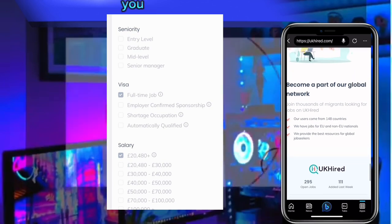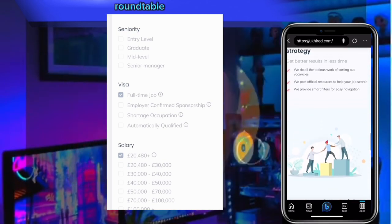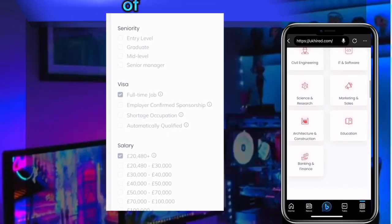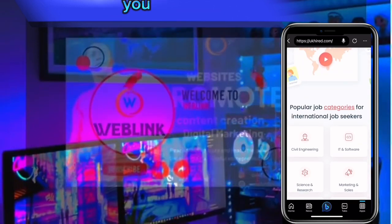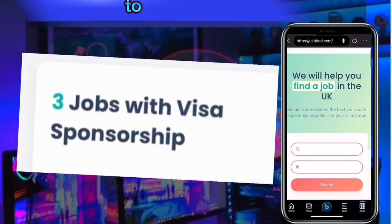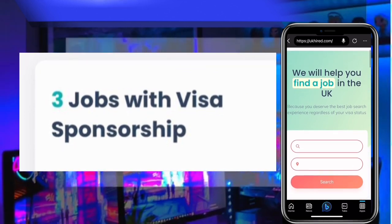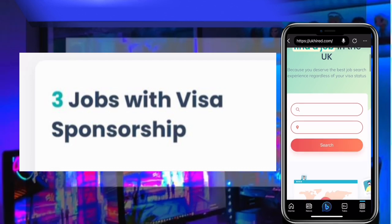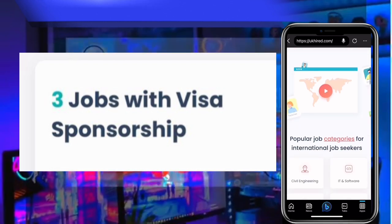When the company looking for that particular worker finds your application, they will contact you directly via your email address and phone number that you provided. They will have a discussion with you, then everything will be prepared and you move forward free of charge. You can do this using your smartphone — no need to ask anyone for help.